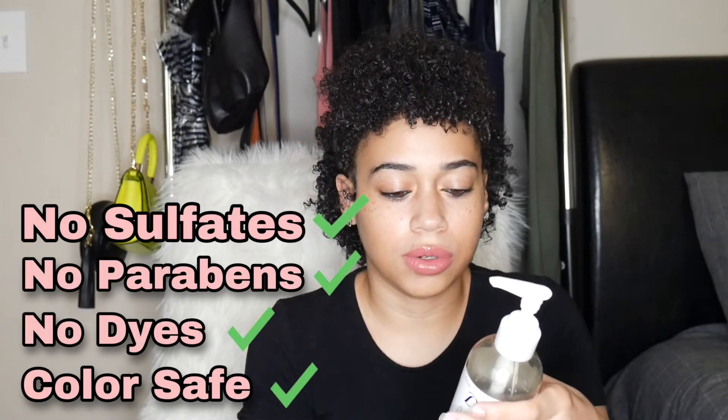For the shampoo — I had a lot of oils in my hair so I had to wash and shampoo three separate times just to get all the oil out. But my hair did not feel dry. It definitely made it clean without stripping moisture. The shampoo has no sulfates, no parabens, no dyes, and is color safe, which is great if you have colored natural hair.